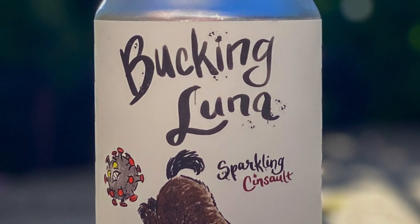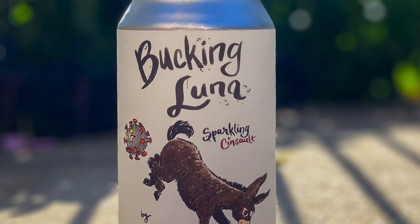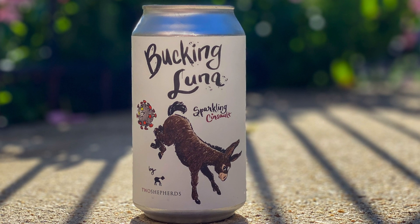The Bucking Luna is actually named after their newest mini donkey, Luna. If you follow them on Instagram — I'll link it down below — they have the cutest animals, the cutest donkeys. They're adorable. Luna was born right before the shelter-in-place orders went into effect back in March, so they decided to name the wine after her. It's a cute label and I'm really excited about it.